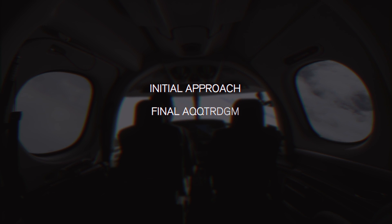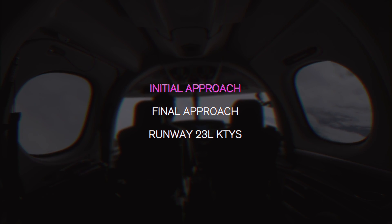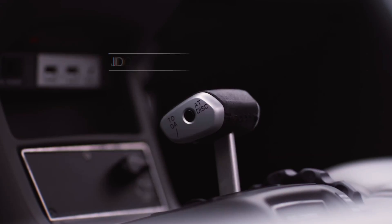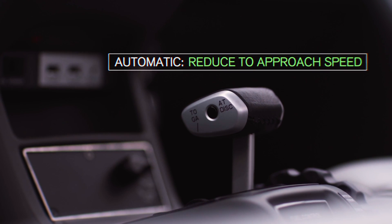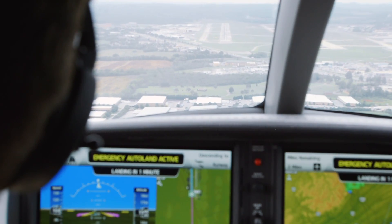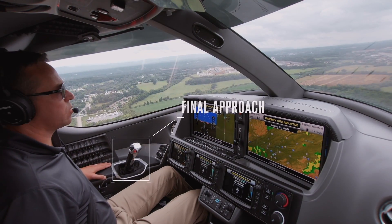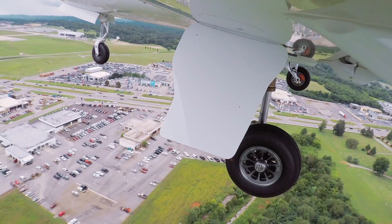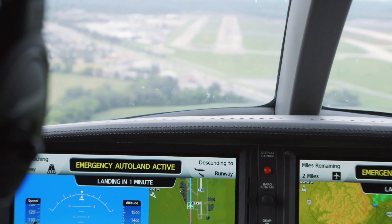The Vision Jet's Safe Return system has been recognized and approved by major aviation authorities around the world. It has received type certificate approval from the European Union Aviation Safety Agency and the U.S. Federal Aviation Administration. It has also been approved by Brazil's National Civil Aviation Agency for use in Brazilian airspace. This global recognition underscores the reliability, safety, and effectiveness of this groundbreaking technology, marking a significant milestone in the history of aviation safety.